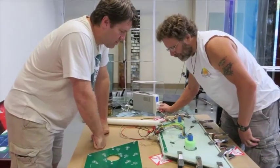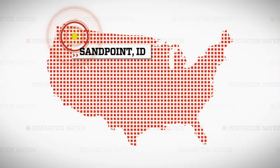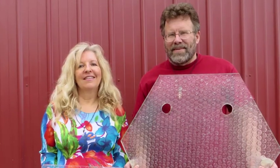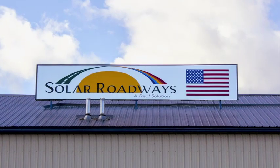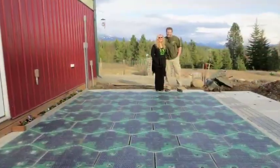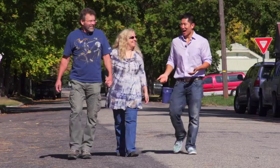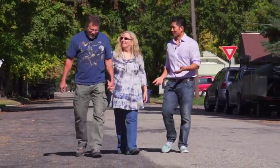Lucky for us, there are people already working on it. I drove on a regular asphalt highway to Sandpoint, Idaho to meet Scott and Julie Brissau, the creators of a company called Solar Roadways, to find out how they're working to turn parking lots and streets into power-generating boulevards crisscrossing the country. How on earth did you guys come up with the idea for solar roadways?